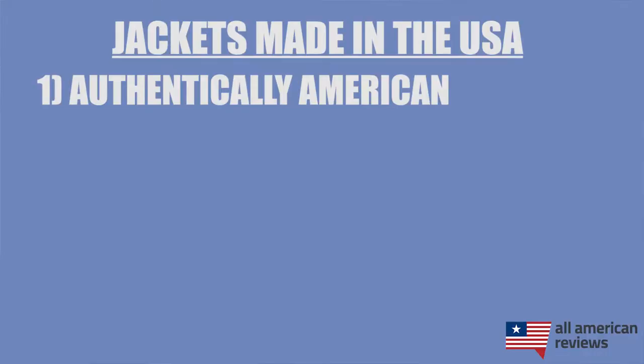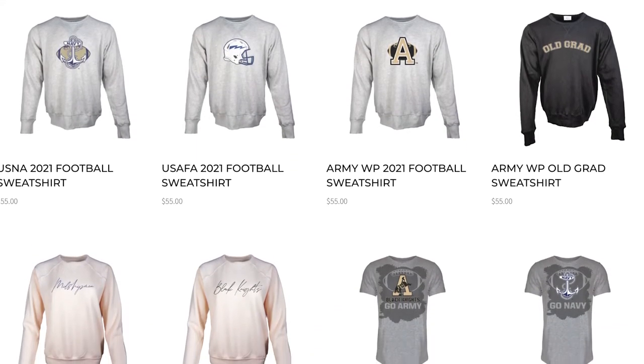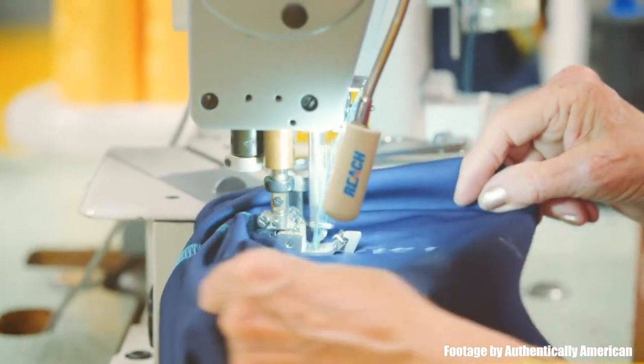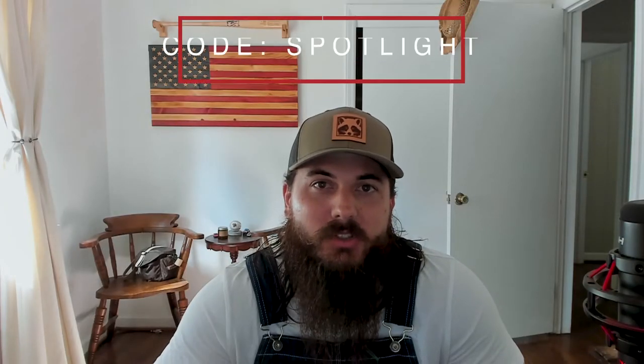First up is Authentically American, one of my favorite apparel brands that is 100% made in the USA. They have a lot of great outerwear options — everything from hoodies to crew neck sweatshirts to rain jackets and a lot of other gear. They even do custom apparel, so if you want to place a bulk order for your office or team, Authentically American can get it done. Check out my interview with their founder Dean Wegner in our spotlight series, and you can use the code SPOTLIGHT for 25% off your entire order.